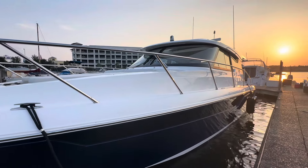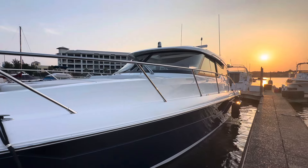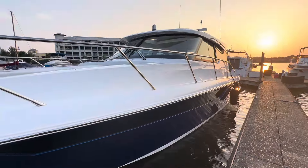There it is. It's the all-new 2024 48LE Tiara Yacht. Thank you.